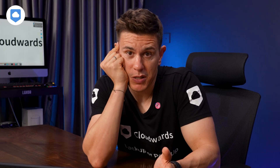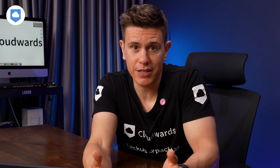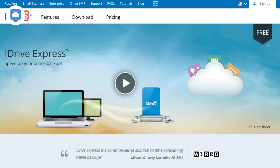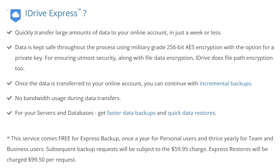But what about those of us with a huge amount of data and the internet just isn't fast enough? Good news — iDrive has you covered with iDrive Express. It's a courier service where you get a physical hard drive sent to you, and then you upload all your data and simply send it back.